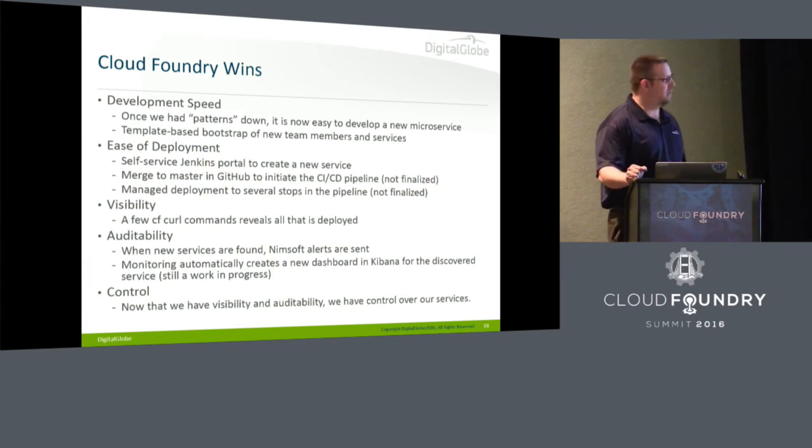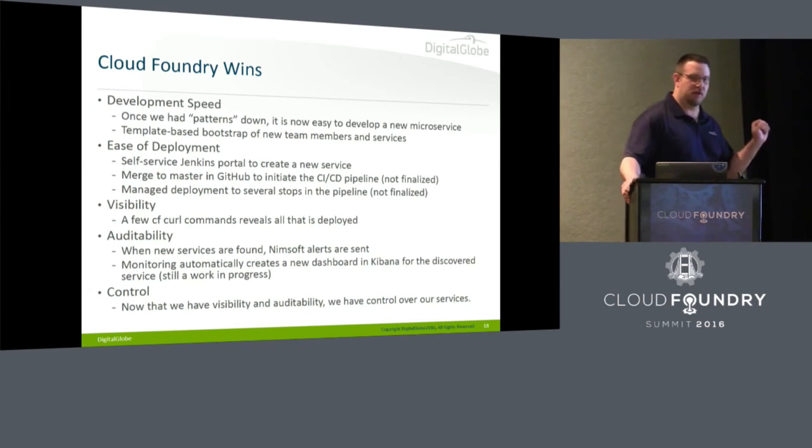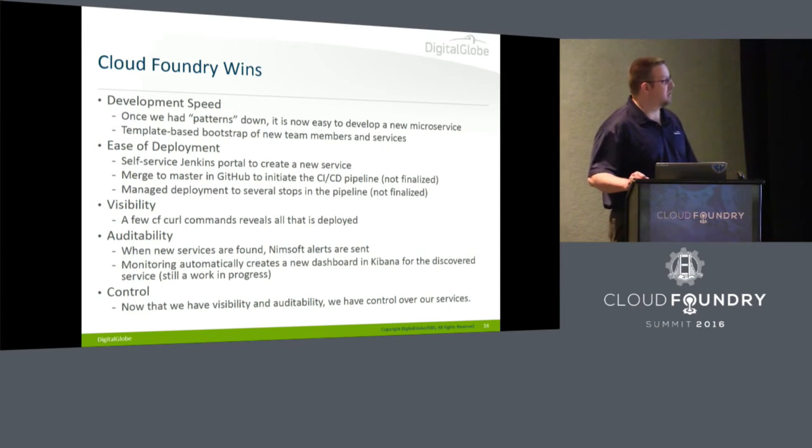Some of the wins: development speed. Once we had those patterns down and could talk about Pattern 1, 2, 3 — for Pattern 1s we created a template app in GitHub where you basically download the zip file, unzip it, create a new repo, and you're on your way. You change the name of the app and it takes care of the slash data, slash health check, all those endpoints. Very easy to onboard new developers and team members.